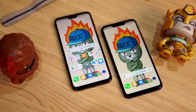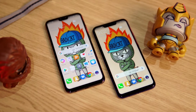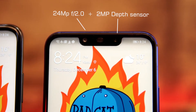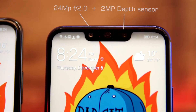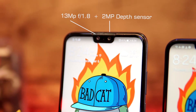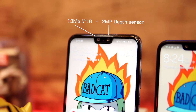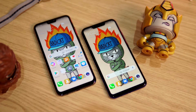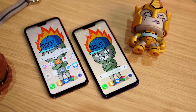Both phones have very big notches which house their dual front camera setups. The Nova 3i has a 24-megapixel front camera with an aperture of f/2.0 and a 2-megapixel depth sensor, while the Y9 has a 13-megapixel front camera with an aperture of f/1.8 and a 2-megapixel f/2.4 depth sensor. Both phones also feature face unlock, which works seamlessly.